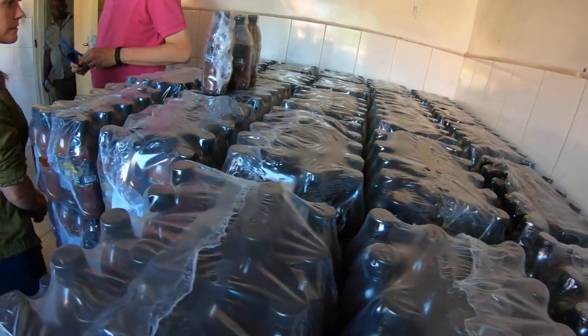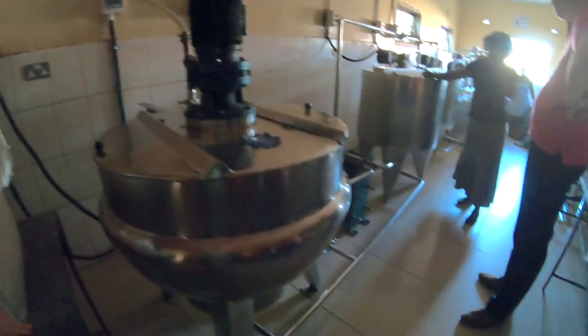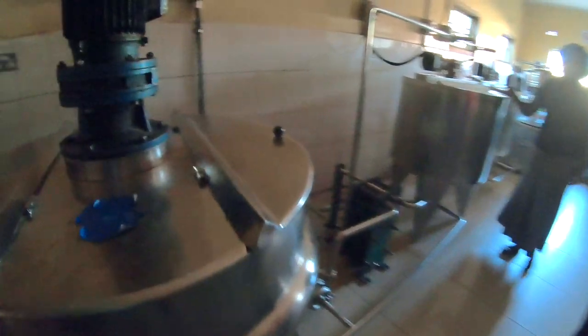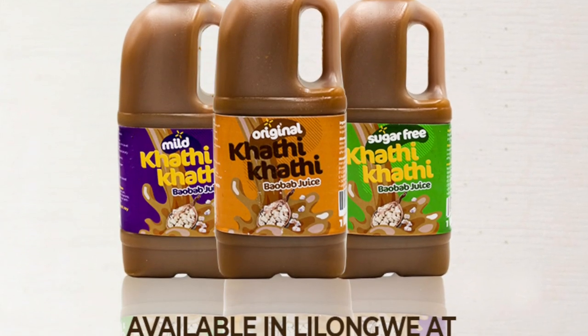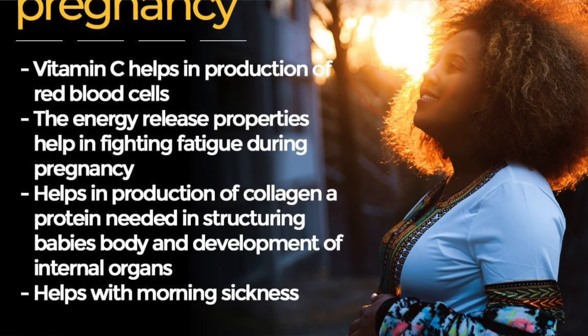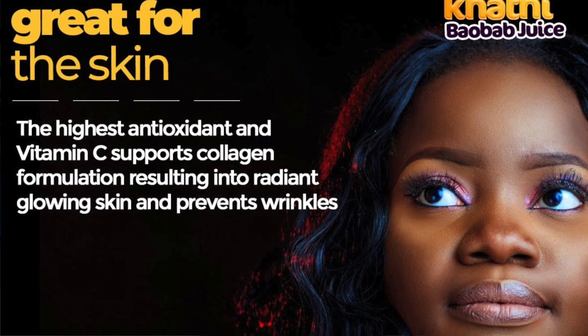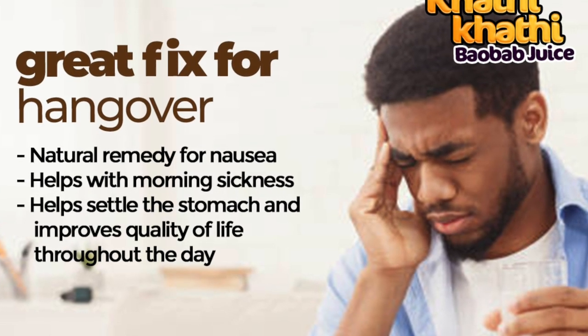They're making 2,000 bottles a day. Highly popular, and it's on sale throughout the country. You can find it in supermarkets and small tuck shops and mom-and-pop stores all around the country. It's very popular, people love it. Sells for about a dollar a bottle, and it's an excellent product.